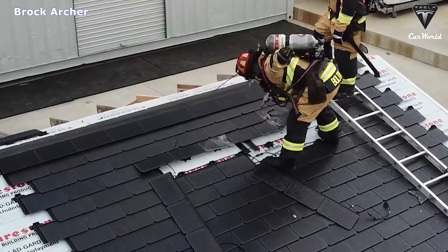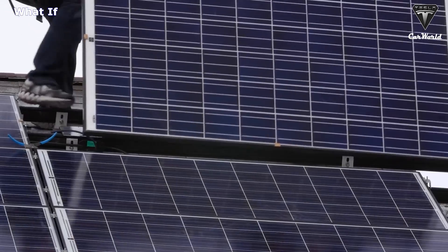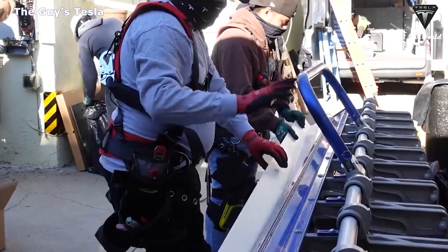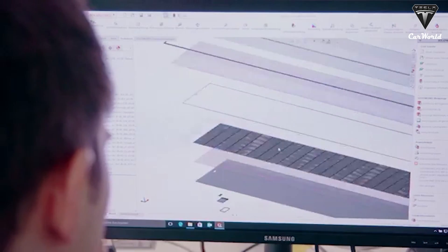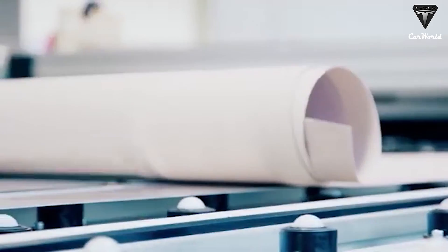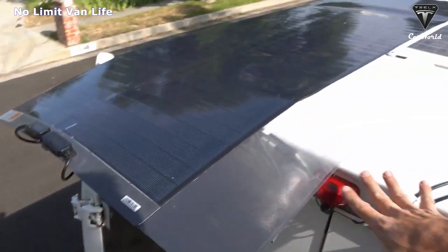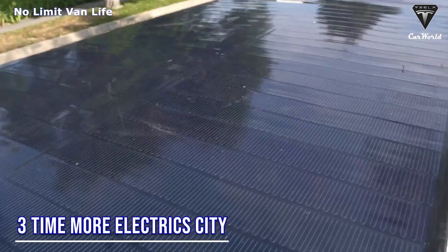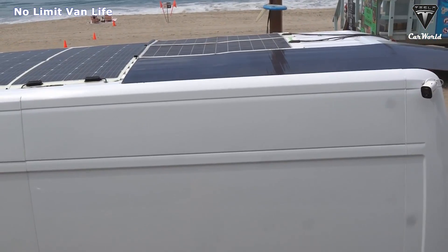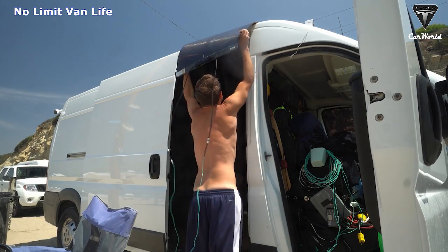Traditional solar panels will become less efficient when it's overcast. This can be one of the biggest setbacks for Tesla's solar panels as well as other solar panels. But thanks to wire-intensive copper indium gallium selenide technology, Booge RV's flexible solar panel is more stable. It is said to be able to generate three times more electricity than your average solar panel in low sunlight conditions. A flexible 200-watt, 12-volt solar panel can produce 400 watts of power in the shade.